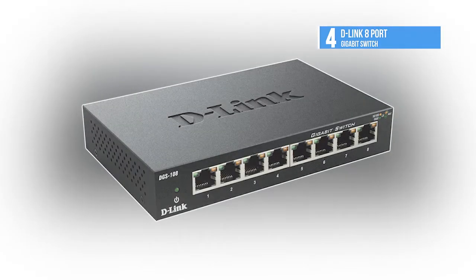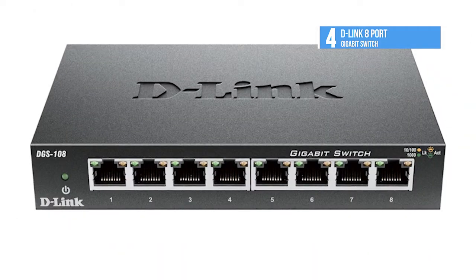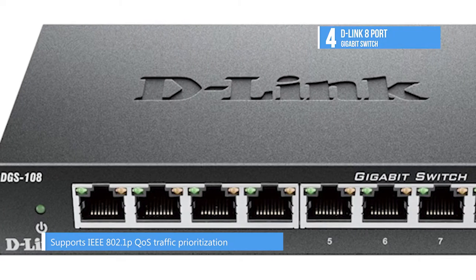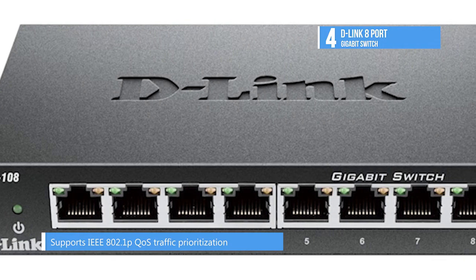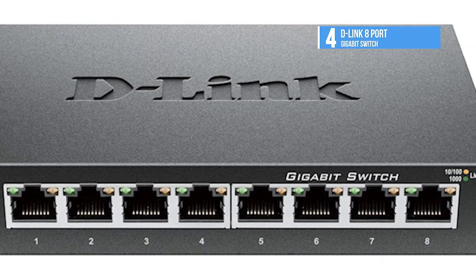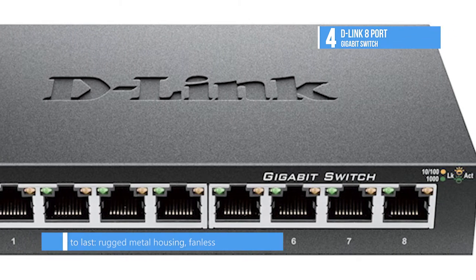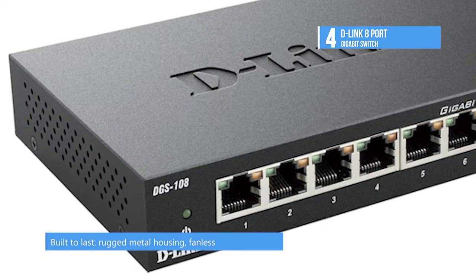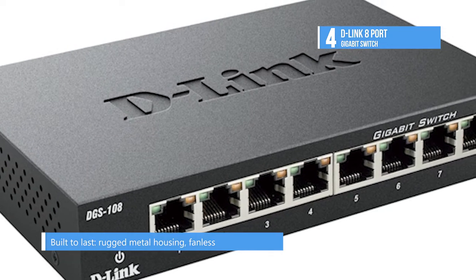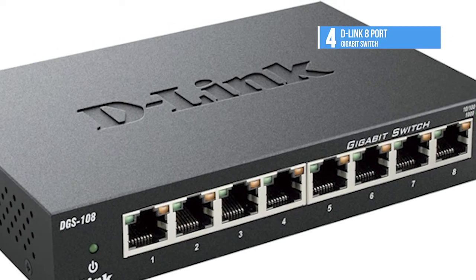The DGS-108 switch provides 8 gigabit ports for easy expansion of your network and a quick way to upgrade your network to gigabit connectivity. The DGS-108 gigabit switch offers D-Link Green technology to save energy and reduce heat. Additional features include auto MDI/MDI-X crossover for all ports and secure store-and-forward switching.